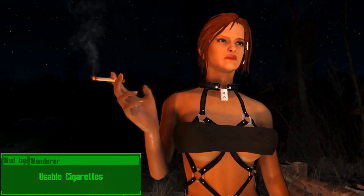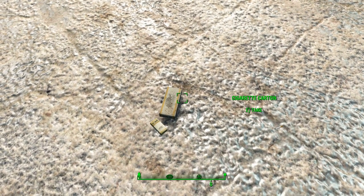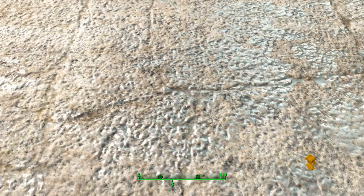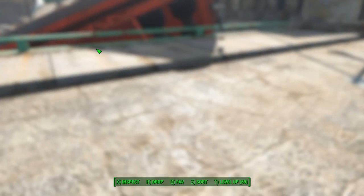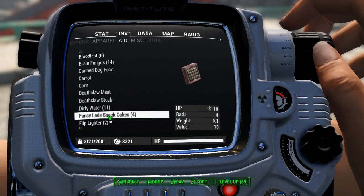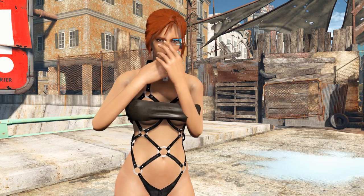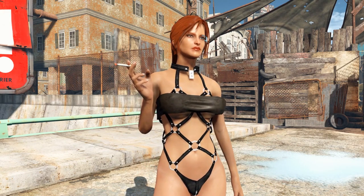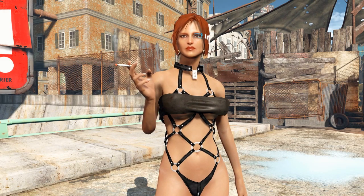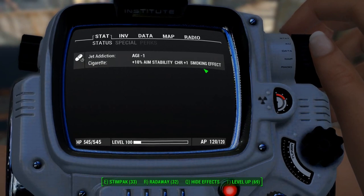Usable Cigarettes by Winderer is one of my favorite mods because it allows your character to smoke a cigarette. It works by using cigarettes that you find in the Commonwealth — cigarette cartons and cigarette packs are broken down into cigarettes, and then you find a lighter. I believe you can also craft the golden lighter. These lighters are now usable items, so your character can smoke like Trashcan Carla. Rebi prefers not to smoke since smoking makes you age faster, but this is a special occasion. After lighting up the cigarette, it does provide you with a buff — it adds 10% aim stability and plus one charisma. However, there is a 10% chance of getting addicted, which makes you lose one charisma.